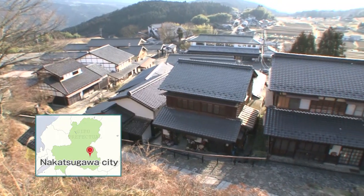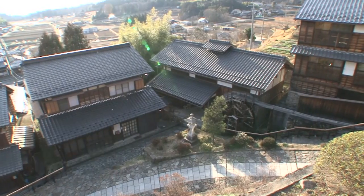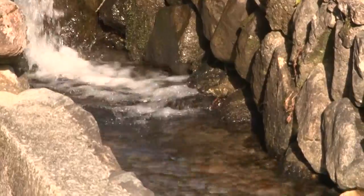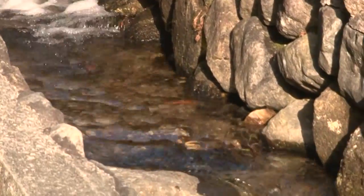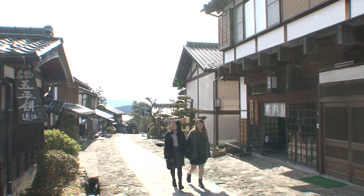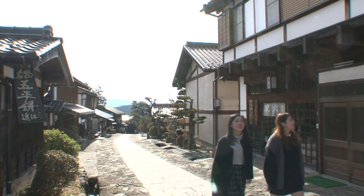There are over 70 buildings lining the road, and most are still used as homes. Underground water from the nearby mountains flows beside the road. The sharp mountain ridges made hills, making it an unusual setting for a Japanese post station.